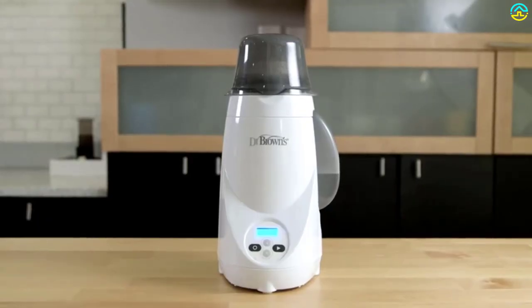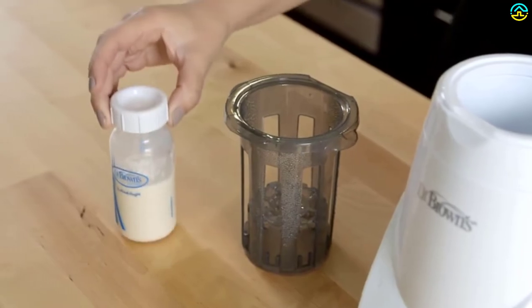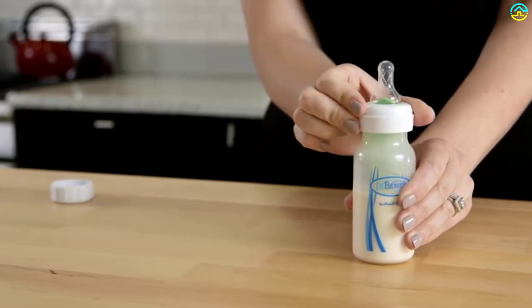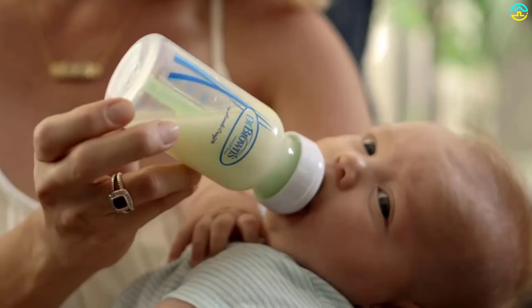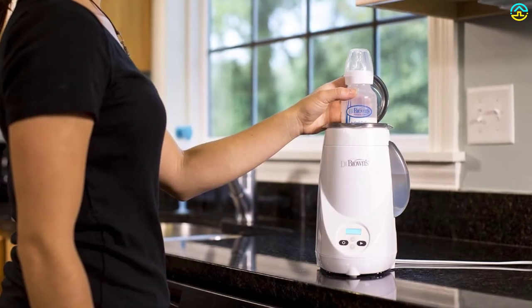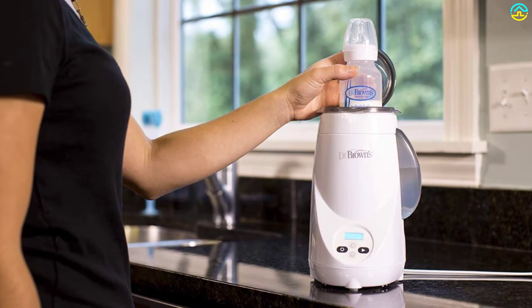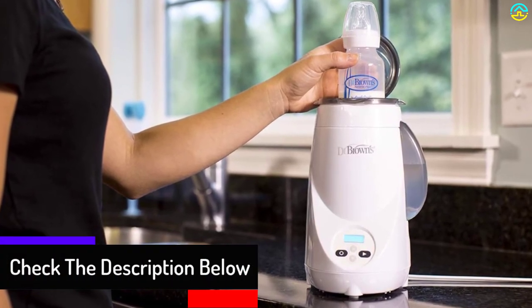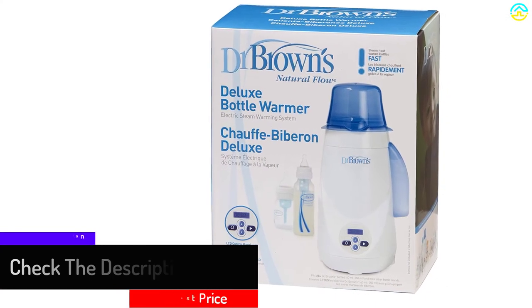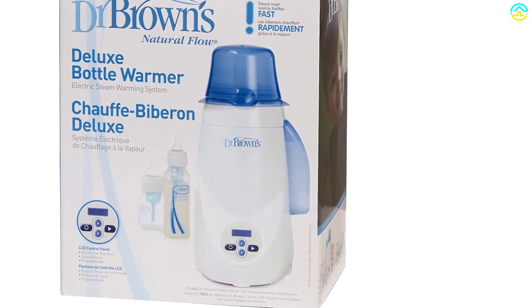It has an adjustable baby bottle basket that is compatible with different sized food jars and bottles. This convenient electric steam warming system fits all Dr. Brown's bottles and most other bottle brands. It is easy to use and effectively warms several bottles before water refilling is necessary. An easy-to-use programmable LCD control panel features an easy-to-read keypad plus a one-button start function. Automatically shuts off after 8 minutes and features a cycle memory to repeat preferred heating time. Adjustable basket fits different sized bottles.